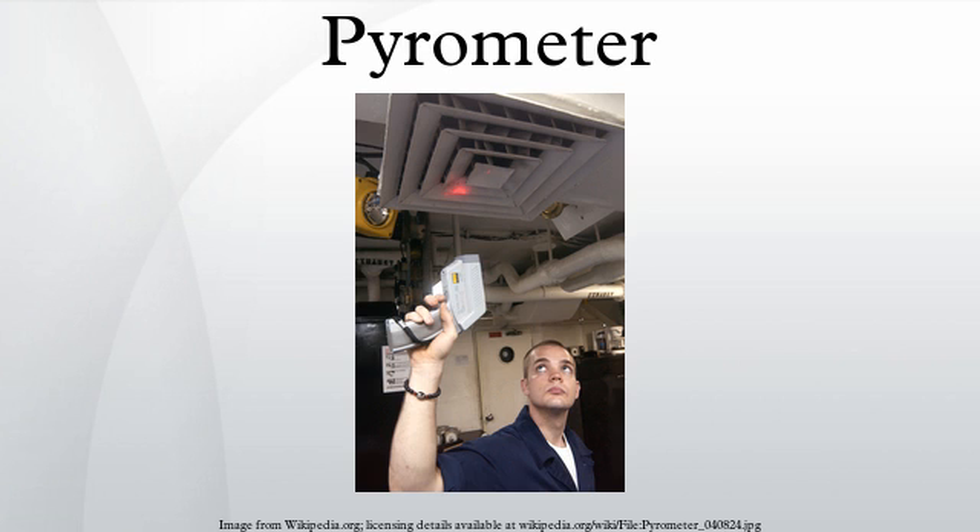Modern pyrometers or infrared thermometers also measure the temperature of cooler objects, down to room temperature, by detecting their infrared radiation flux.